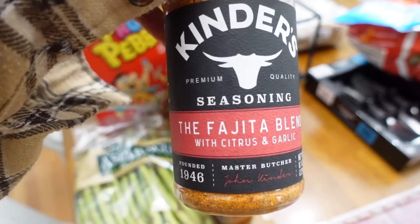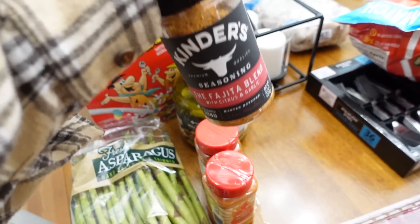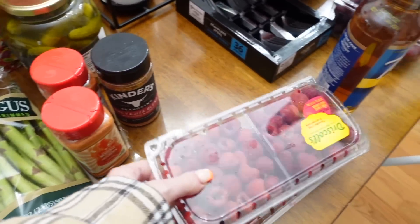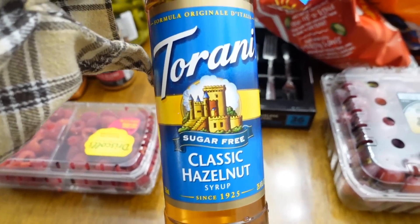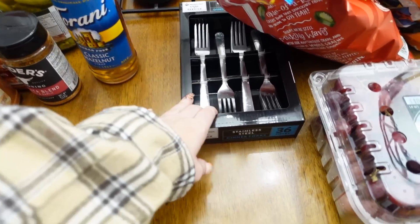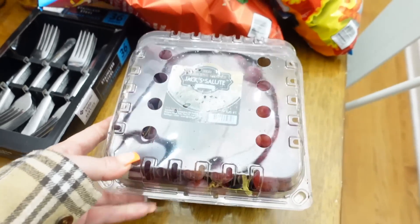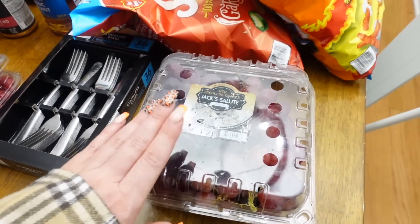They had a ton of Kinder's brand stuff and I got the fajita blend — I can cut up some meat from Costco and season it with this. I really do enjoy their seasoning section over Costco's. I got some raspberries for $2.48 because I have berries every day and wanted to switch it up. I got sugar-free classic hazelnut syrup from Torani for $5.48 — I thought that was a pretty good deal. I picked up forks for $8 because we don't have any forks.